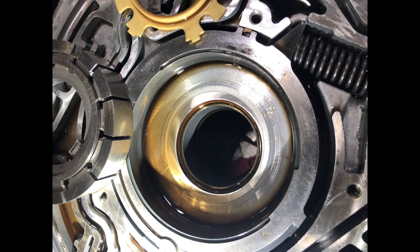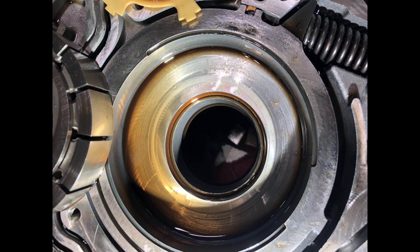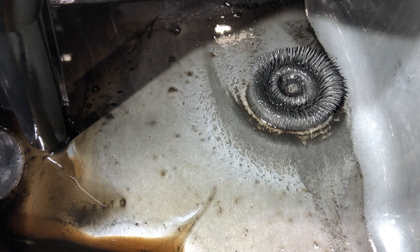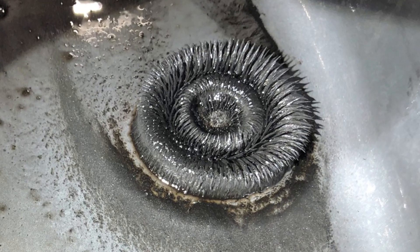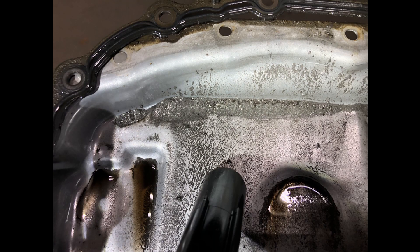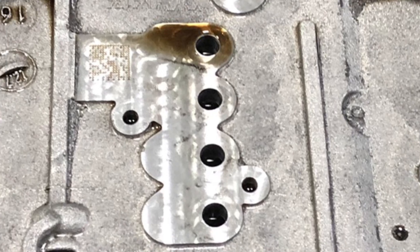There is also scoring on the transmission side on the case. There was a lot of metal debris built up on the magnet, metal debris in the bottom of the transmission pan, and metal debris in the valve body.